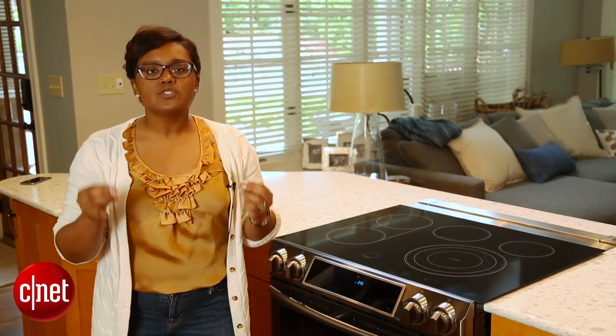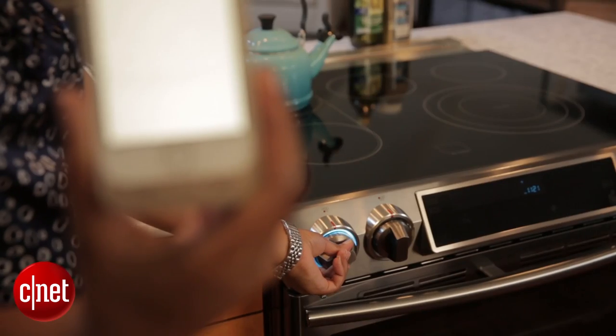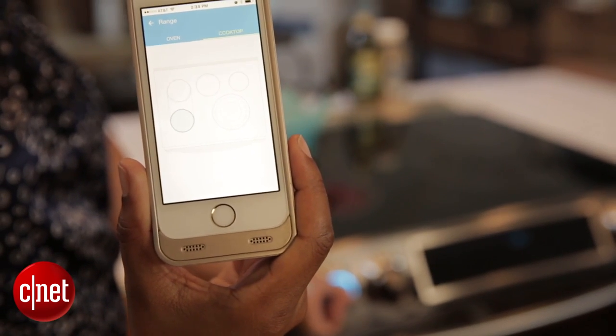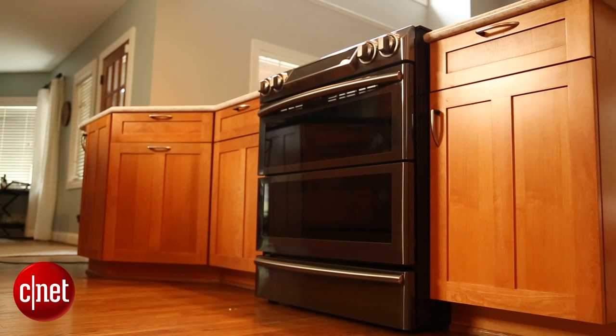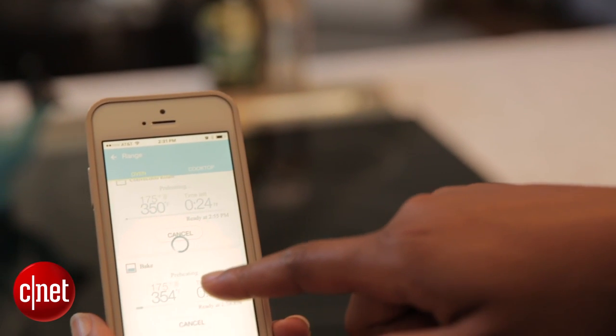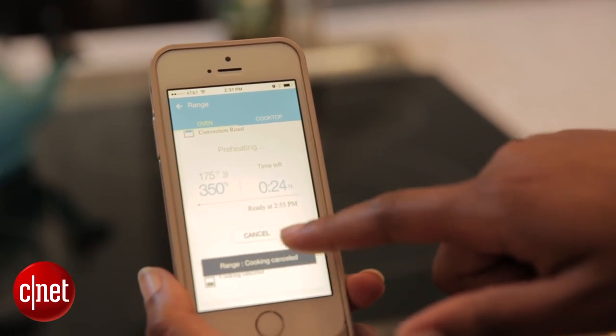So what's the point in having an oven with Wi-Fi? Well, for Samsung it's all about convenience. With this oven you can use an app to control certain oven functions. So let's say you're at work and you want a nice hot oven when you get home — you can set a preheat from your app, which is pretty convenient when you're really busy.